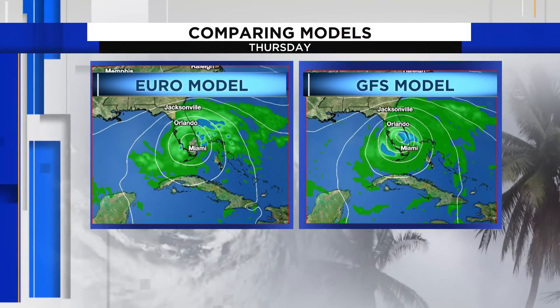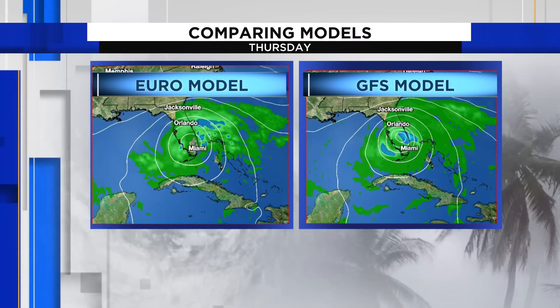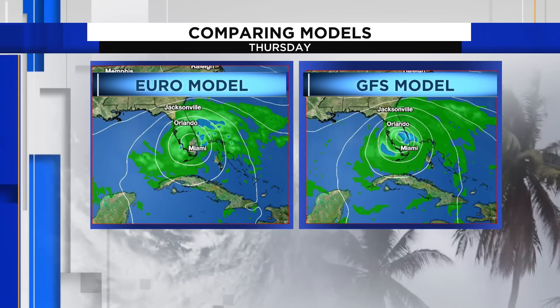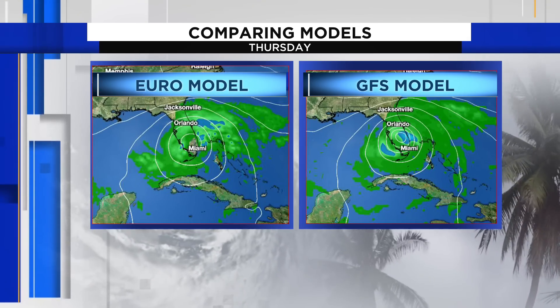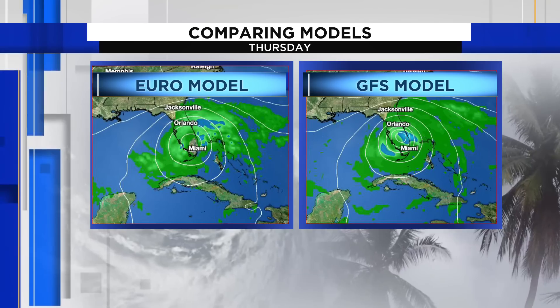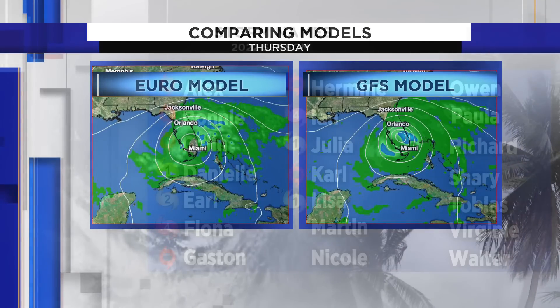The National Hurricane Center will be doing that as those computer models continue to feed into our systems, giving us a better idea of what this tropical or subtropical area could be doing the next couple of days. Here is that side-by-side of our two favorites — the European and the American models. They're not very much in disagreement, but depending on what strength they are and exactly the track, it will bring significant impacts to folks.